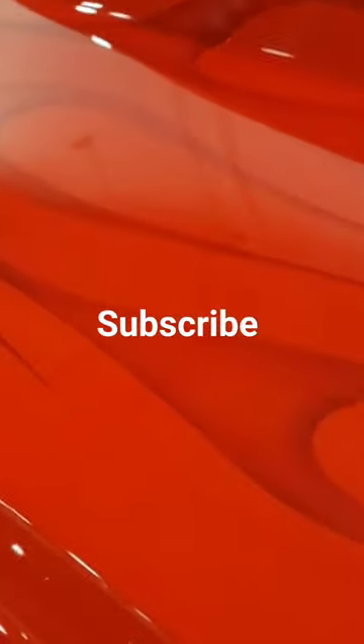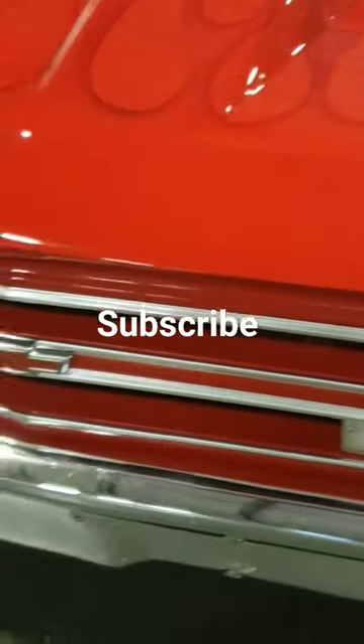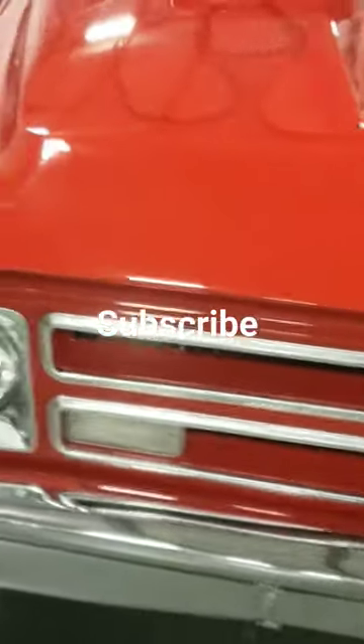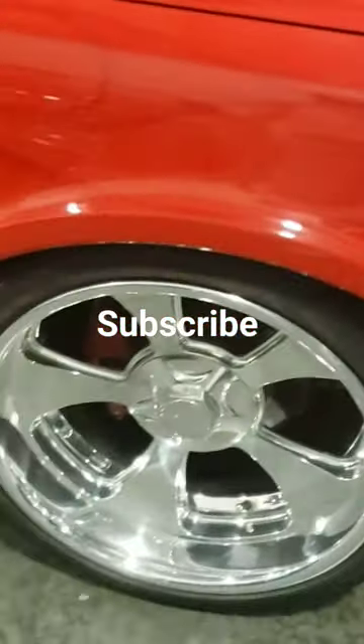There are old-school ghost flames on there, and a big cow hood. Man, what a nice truck. Like I said, there's no information — it must have just come in, nothing on the windshield yet. But I decided to stop and video it for you, so check it out.